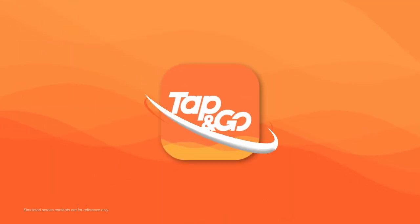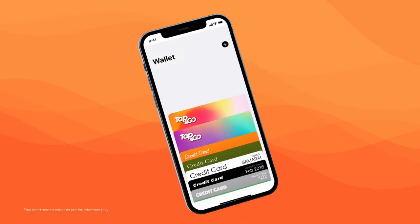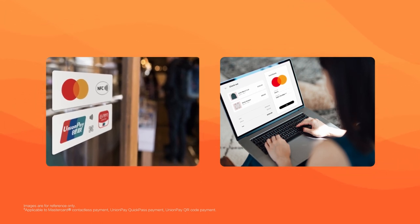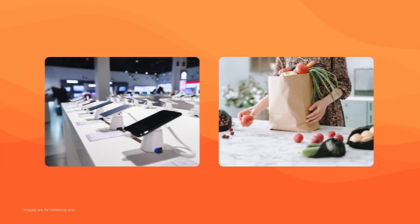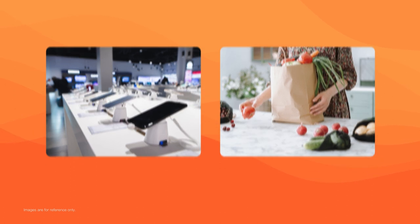Use Tap & Go wherever you go. The Government's Consumption Vouchers will be dispersed into the virtual card in your Tap & Go account. You can pay in local merchants that accept MasterCard or UnionPay, or use it online. You can make a purchase with all the funds of the Government's Consumption Vouchers or spend it separately.